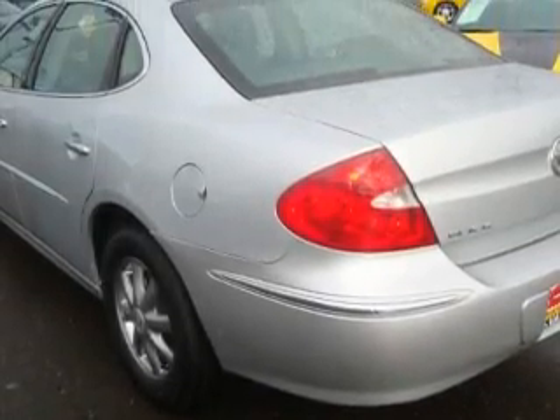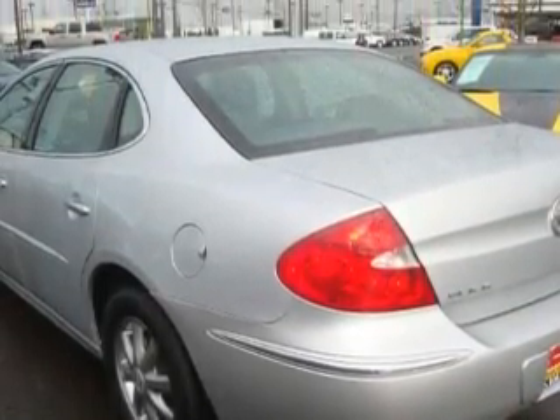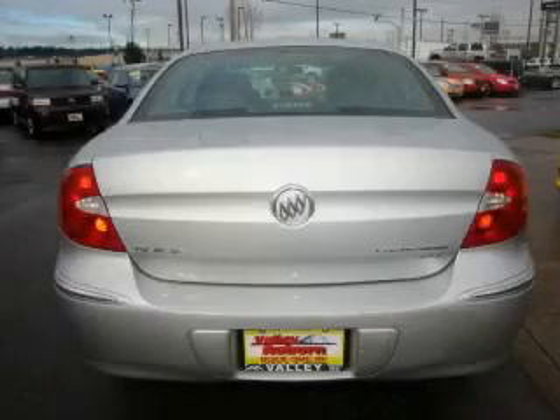It features a 3.8-liter six-cylinder engine and an automatic transmission. Stop by today and test drive this car for yourself.